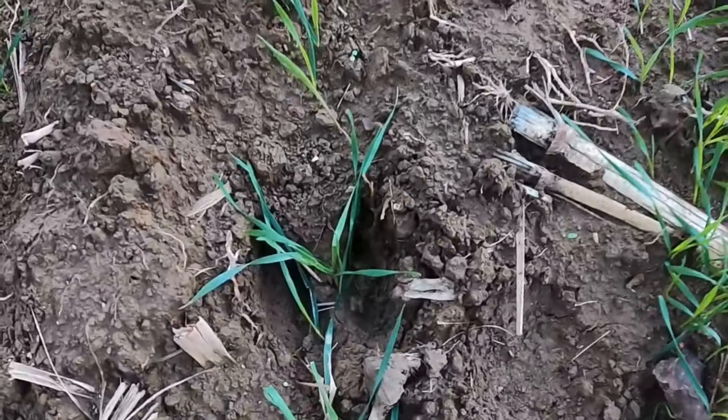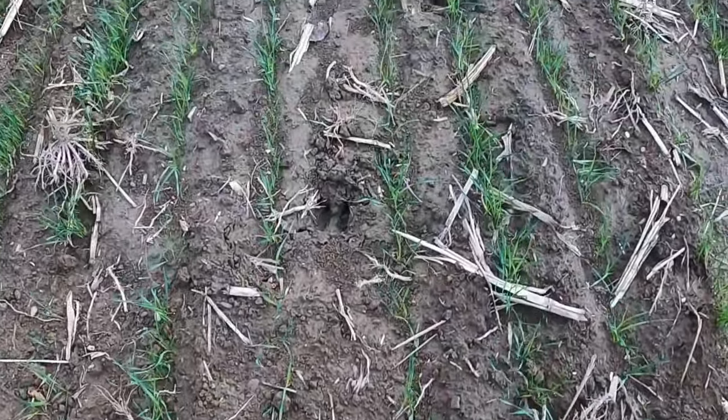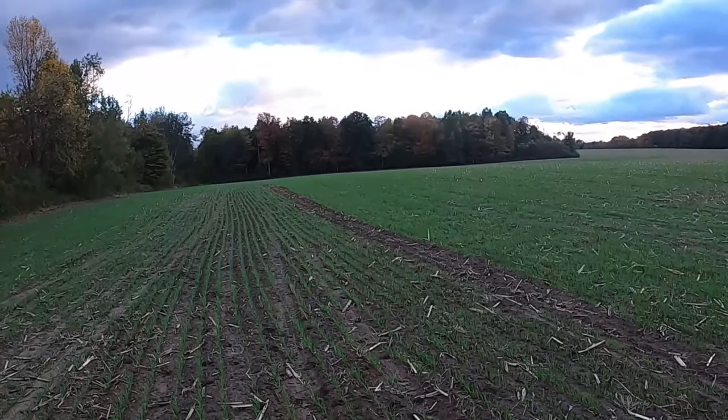Speaking of animals - the coyotes are loud, but there are some big deer tracks through here. Look at the size of that. I know it was running, but there are tracks absolutely everywhere out here.